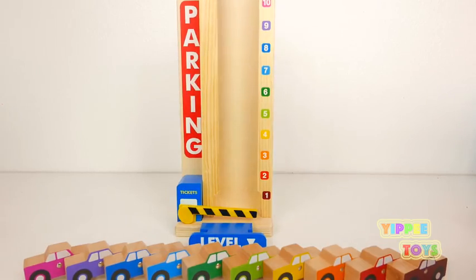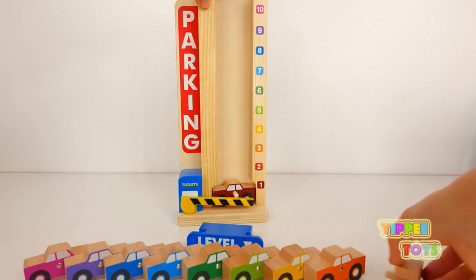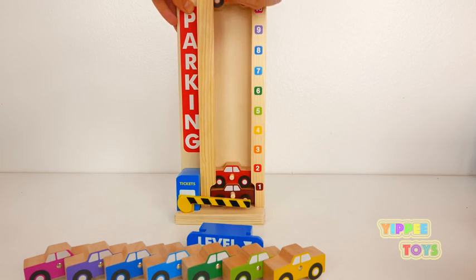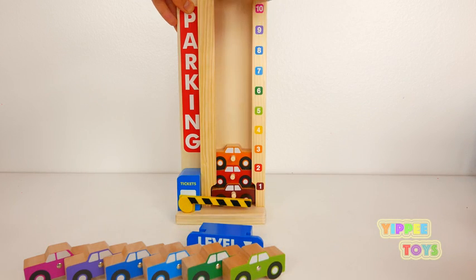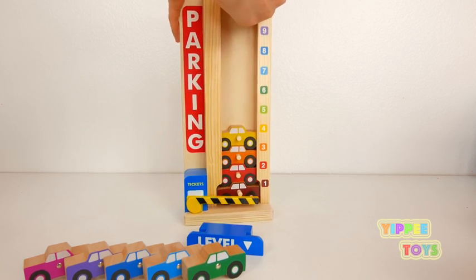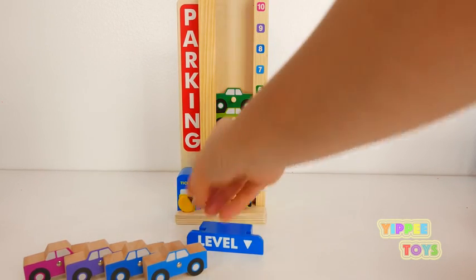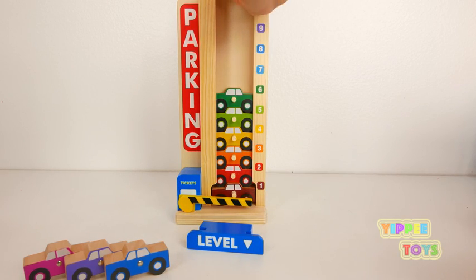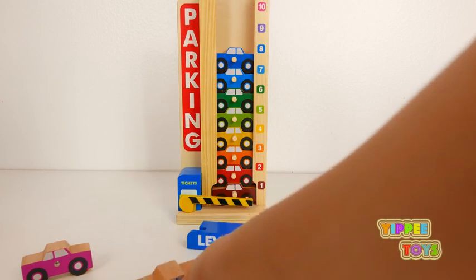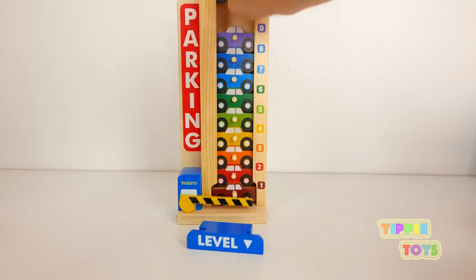Now let's stack park our cars again. One. Two. Three. Four. Five. Six. Seven. Eight. Nine. And ten.